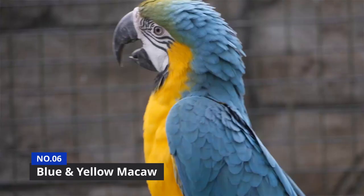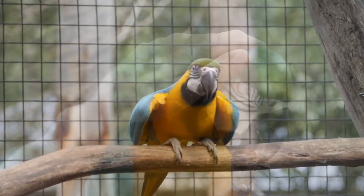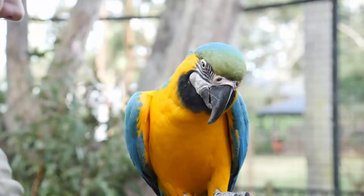Number 6 is the Blue and Yellow Macaw. Possibly the most common type of parrot that anyone will normally see, the Blue and Yellow Macaw features a deep golden yellow across all its chest and leg area that beautifully complements the aqua blue of the back and upper wing area.